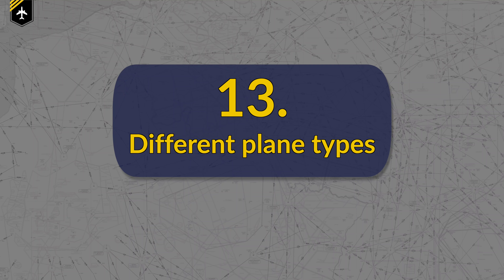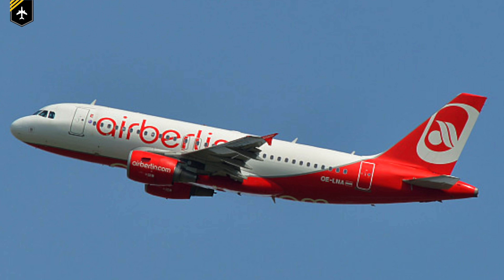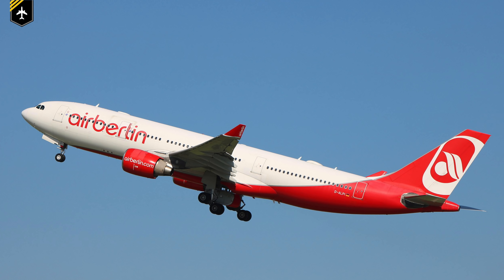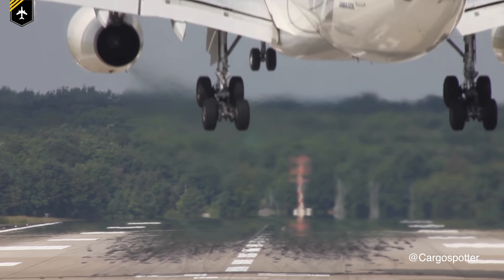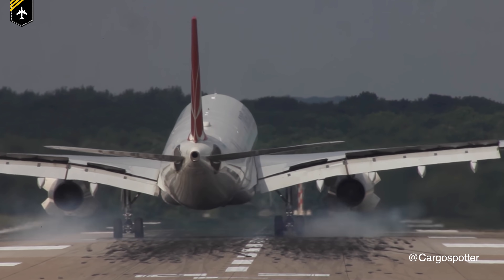Number 13: Different plane types. Some airline pilots are rated on multiple planes. For example, when I flew for Air Berlin, I was rated on the Airbus A319, A320, and A321, and some colleagues even flew the Airbus A330 — all within one week. Sometimes you switch between different types of aircraft in one day, so each of them flares and obviously weighs differently, which can be the cause for a bumpy landing again.